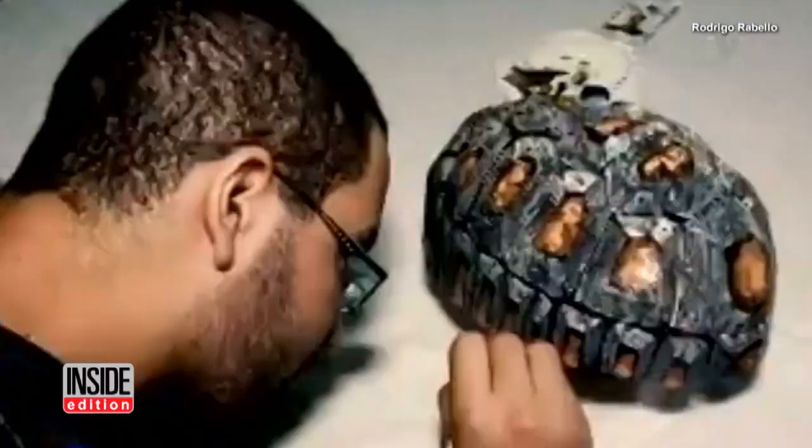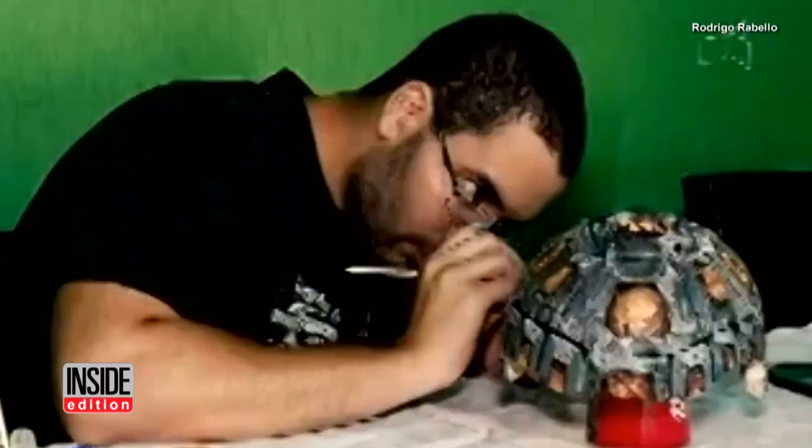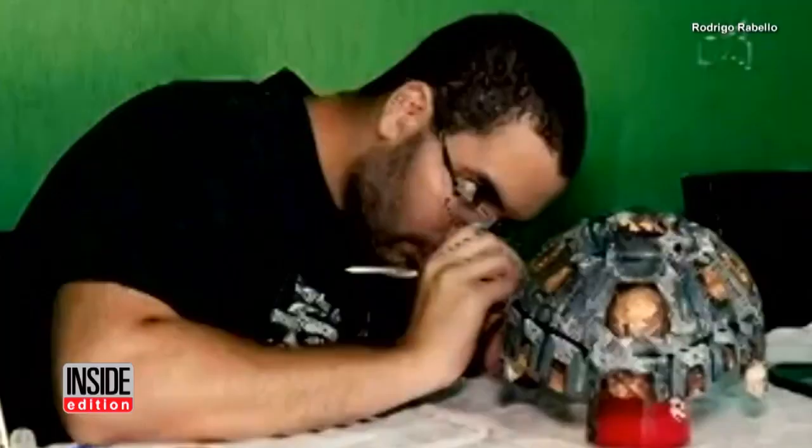They fitted her with the new shell, but the plain white plastic didn't look authentic. So an artist, Yuri Caldera, volunteered to hand paint the shell to mimic the real life colors and design that would appear on a tortoise.